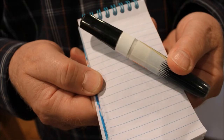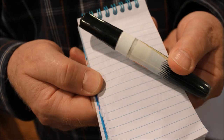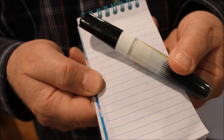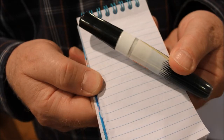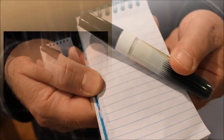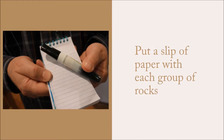Let's say that I have collected several rocks from a few different locations as I'm traveling, and I put all of those into my five-gallon bucket. How am I going to keep the rocks straight as to where I found them? I use a small notebook and tear out a slip of paper onto which I write just the location of the samples. Putting in a slip of paper with each group of rocks will help me keep them straight.